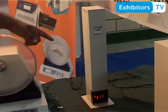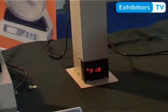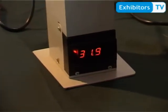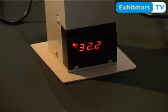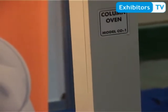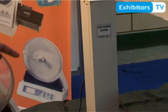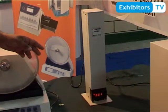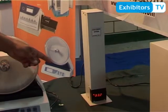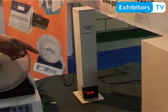This is the column oven for the HPLC system. It has a temperature display with very high accuracy of plus or minus 0.5 degrees centigrade. It is used in the analysis of chemicals in industry, pharmaceutical, agriculture, and many other industries. It is used with the HPLC system and has an LED display with accuracy of 0.5 degrees centigrade.